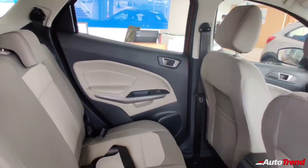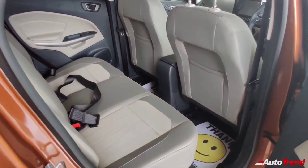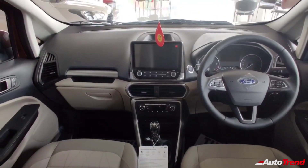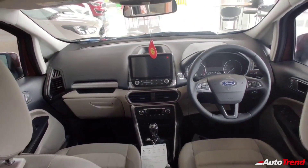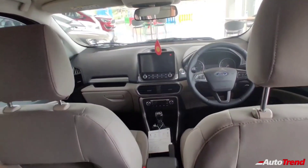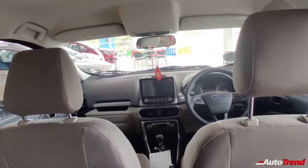This new Ford EcoSport titanium automatic variant is also compatible with Ford's new Ford Pass connected car technology and comes equipped with remote vehicle start-stop, vehicle locator, remote lock or unlock, vehicle diagnostics, and various other service-related functions.